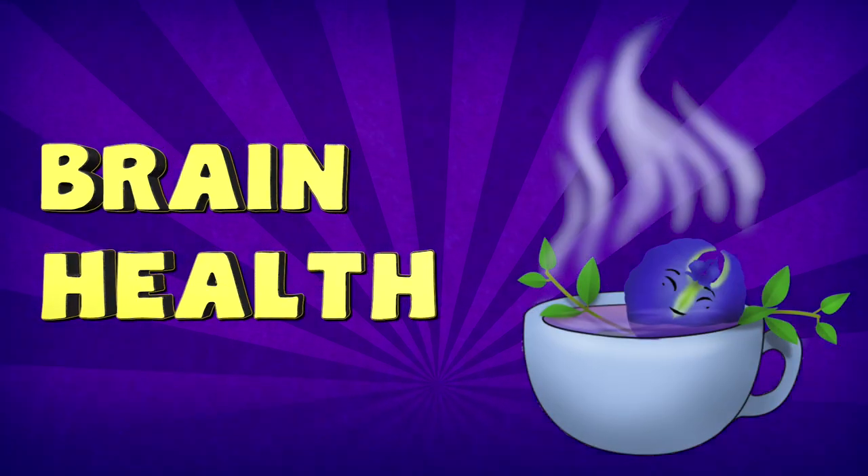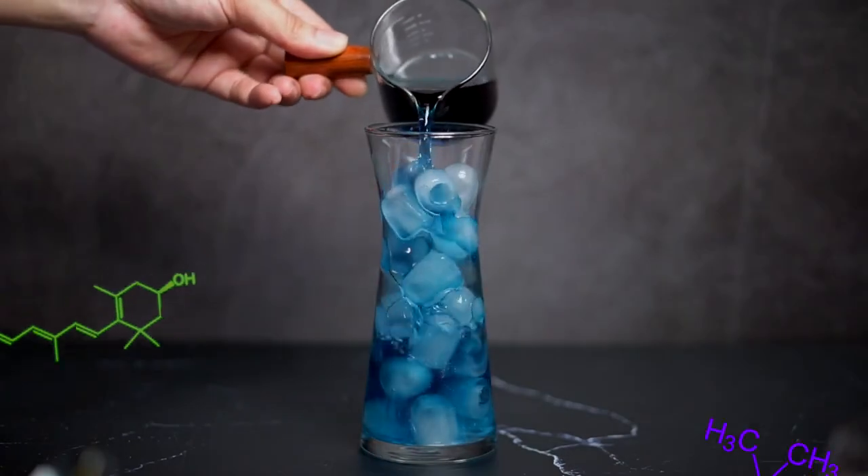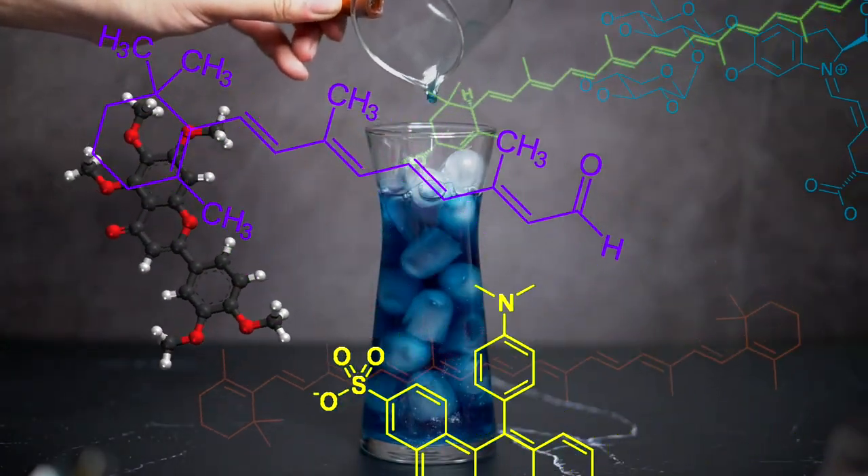Brain health. Flavonoids in butterfly pea tea like quercetin help to strengthen your hair and skin cells and, as an added bonus, help to hydrate your skin cells too.